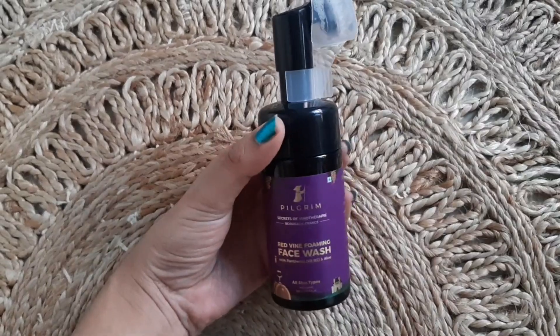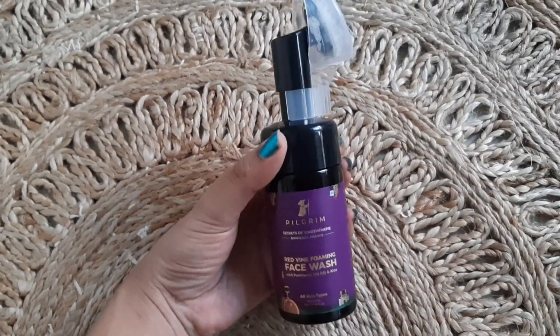The first product I have is the Pilgrim Red Wine Foaming Face Wash. It comes with panthenol and aloe vera. Panthenol is basically Vitamin B5, which is really good for our skin. This is for all skin types, so literally everyone can use this. It is a 120 ml product priced at rupees 350.